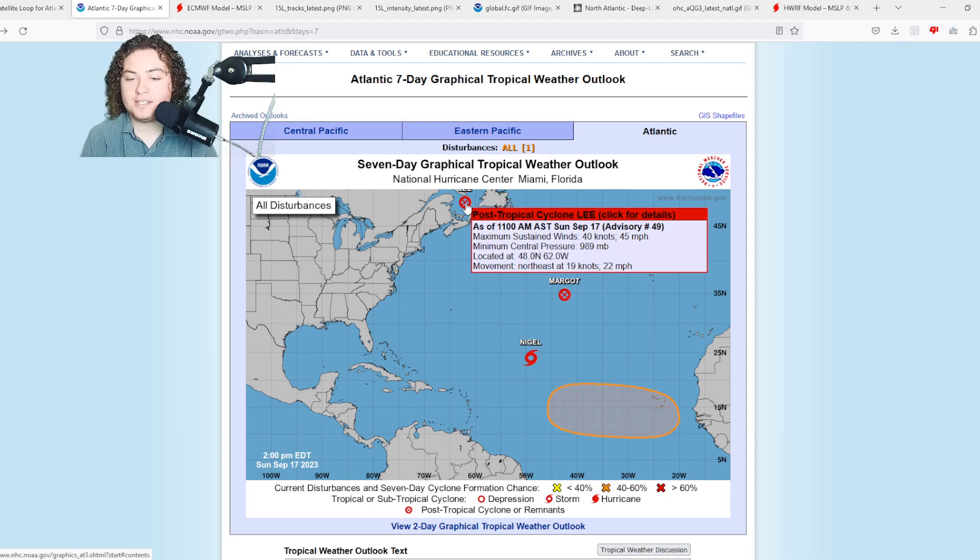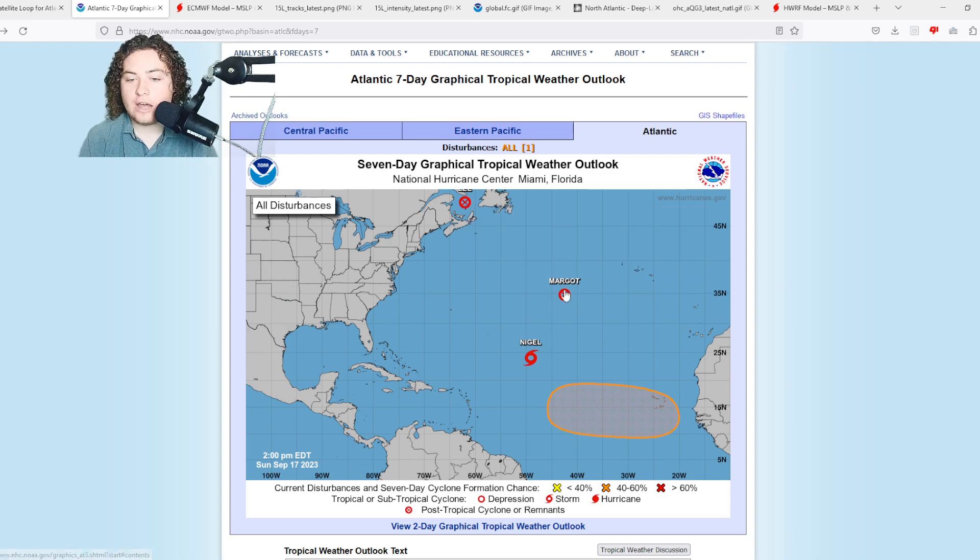This is the end of a rather historic situation with Lee — it went from an 80 mile per hour hurricane to a 165 mile per hour hurricane in 24 hours. This was the fastest rapid intensification cycle we have seen since Hurricane Matthew in 2016, actually matching that whole situation.